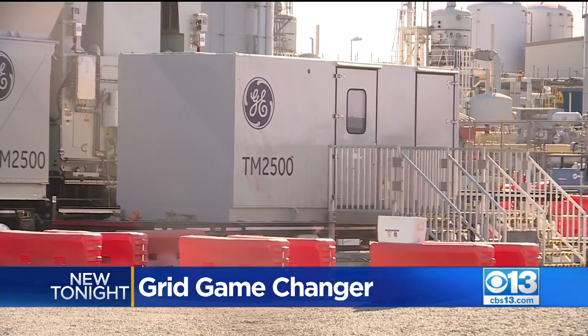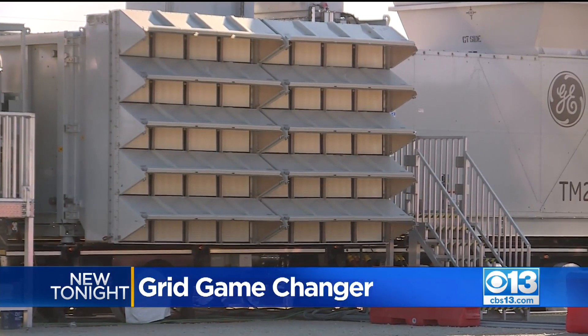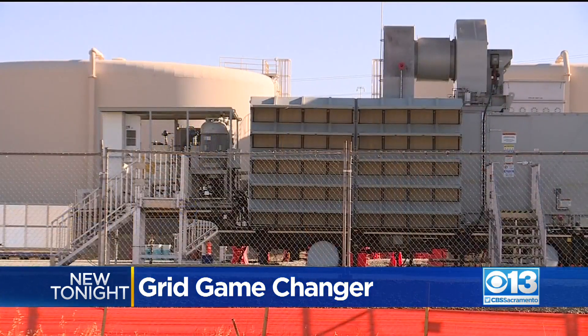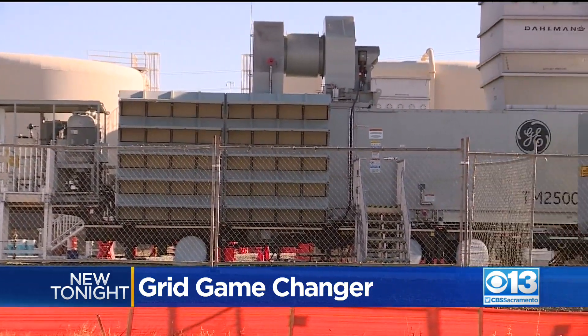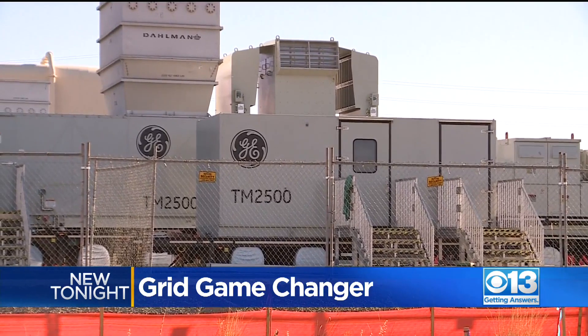That prompted Governor Newsom to order the construction of temporary power generation facilities that can be activated during emergencies to avoid outages. These units are very efficient and the response is immediate. Unlike some of the other resources on the grid, these are able to respond very quickly — so once that order comes through, they can fire up and provide that electricity.